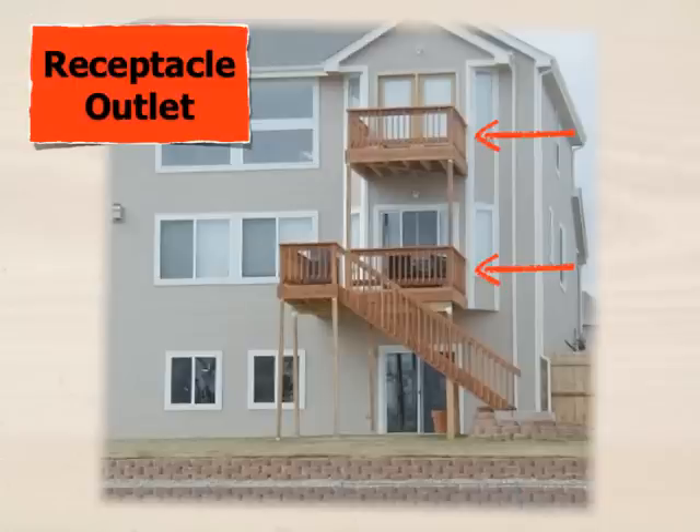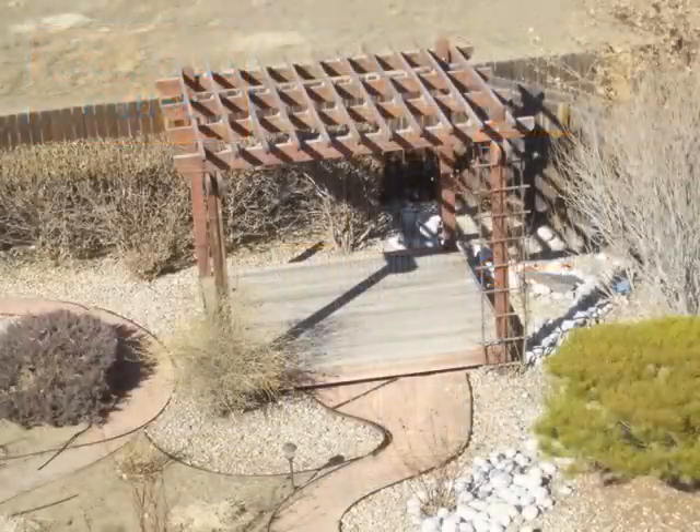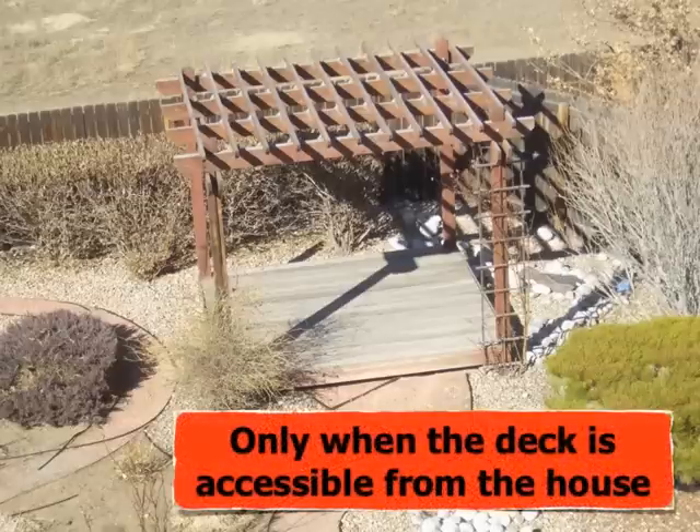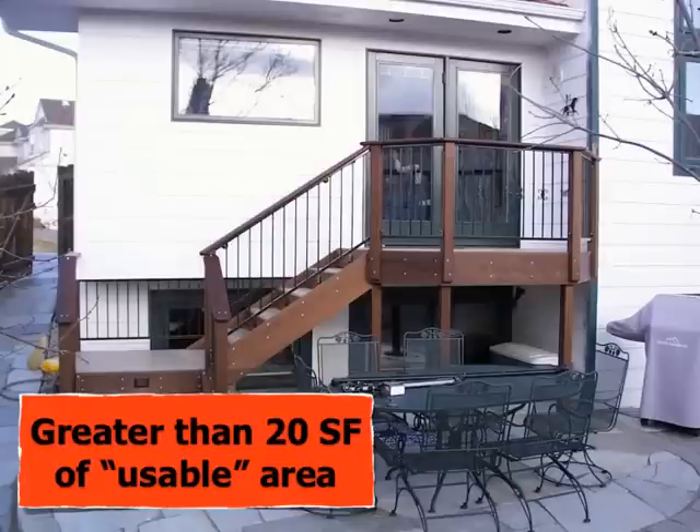These decks are also looking like candidates for being replaced with new outdoor living environments, and that's going to cause the need for an electrical permit. For decks like this, it's not time to get out the digger and worry about an underground feeder to an electrical outlet, because it's only required when the deck, porch, or patio is accessible directly from the house. There's no electrical requirement on a deck like this. For a deck like this, however, we have to start questioning the requirement that it's only necessary on decks that have greater than 20 square feet of usable area.